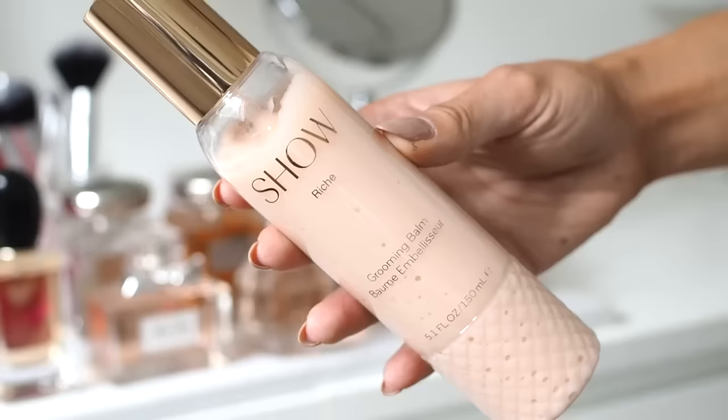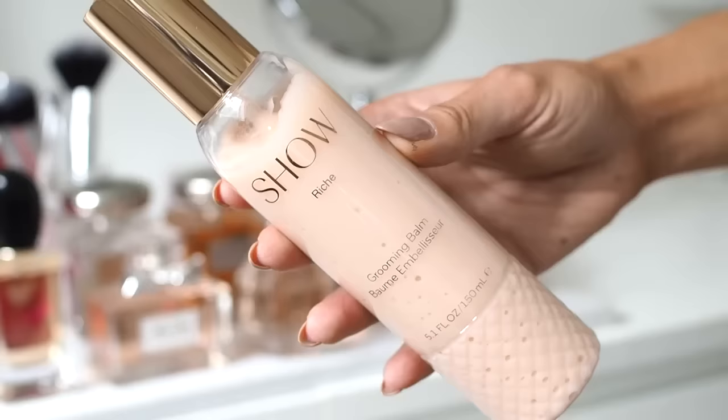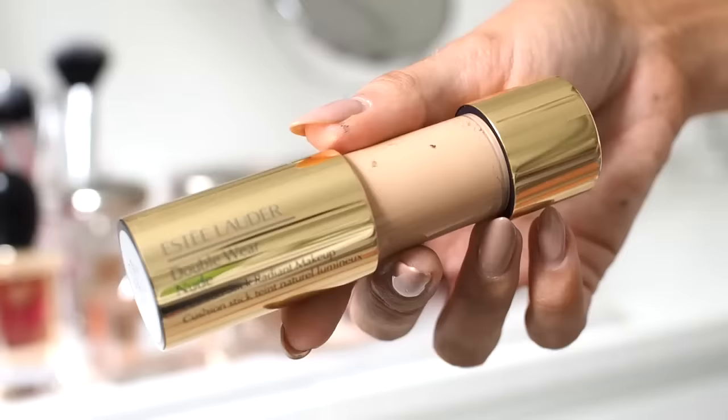Then we have another hair care product which is from Show Beauty — that's Tamara Eccleston's brand. It doesn't look like I've used a lot of this but I have been using it every single day for the past week and a half. This is the Grooming Balm from the Riche Collection and it leaves the ends of my hair so nice and soft. I really wasn't sure how these products were going to be, especially because they're quite expensive, but I absolutely love this. I'm really excited to try more from the range — it makes the ends of my hair feel so silky and soft, and also the packaging, they have absolutely nailed it. It looks so beautiful on your dressing table.